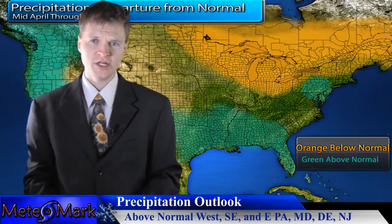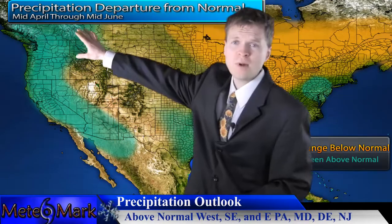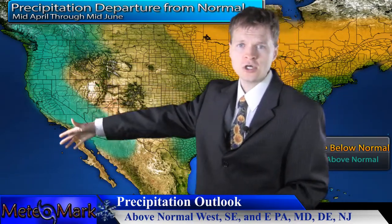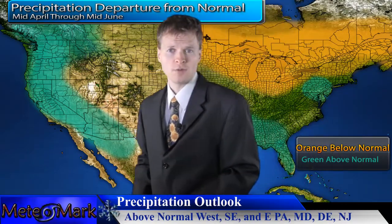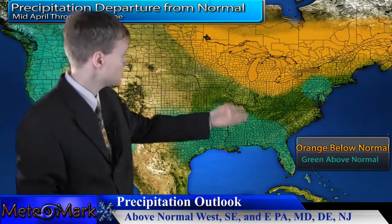Precipitation-wise, we're going to be dealing with a good portion of moisture across the southwest and much of the west coast. A good portion of the west will see above normal precipitation into the inner mountain west. Across the southern plains, we'll deal with slightly above average, into the southeast as well, and slightly below average precipitation across the Great Lakes, northeast, and portions of New England.